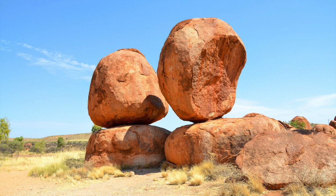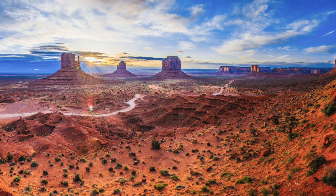Rocks come in many different flavors and they are classified based on how they formed. In this video I'm going to discuss one of the classics.